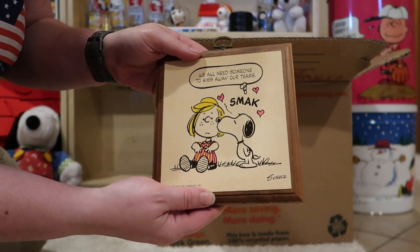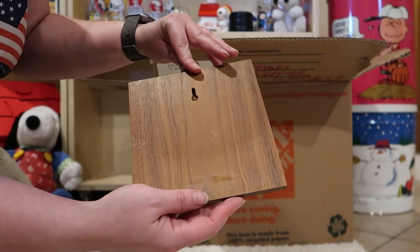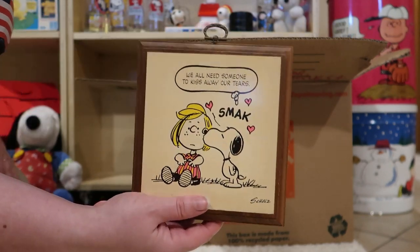We all need someone to kiss away our tears. This one is missing a label on the back. I mean, it's nice to have that, but if it doesn't have it, it's still a nice piece.